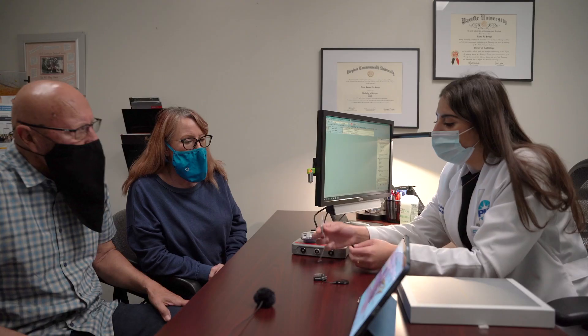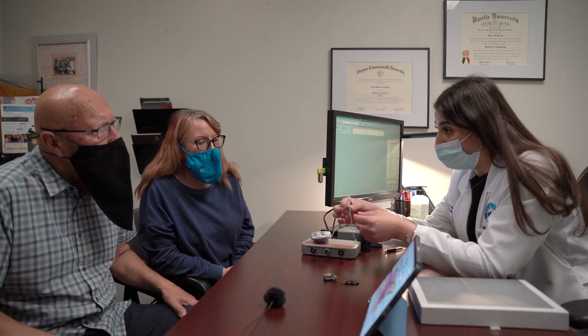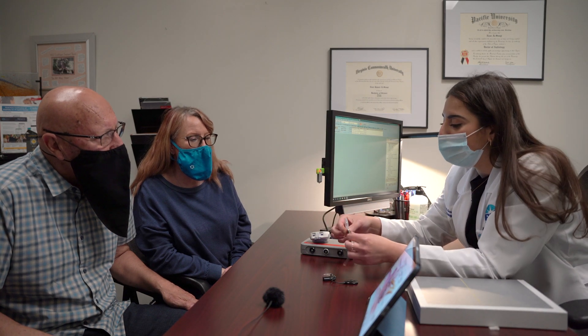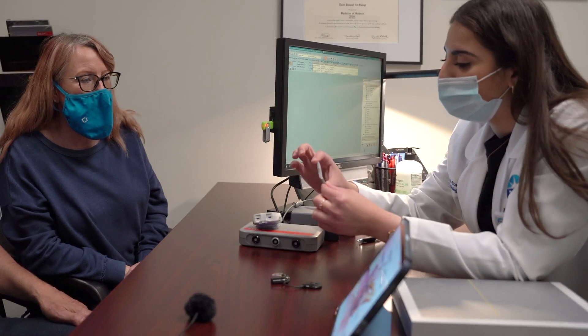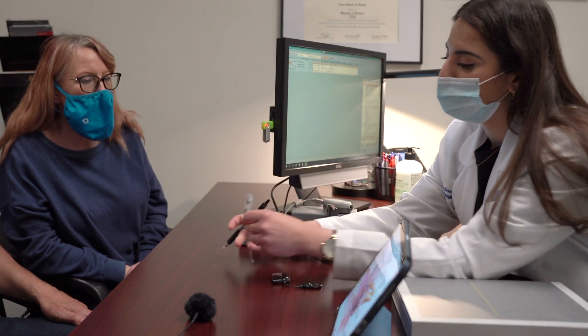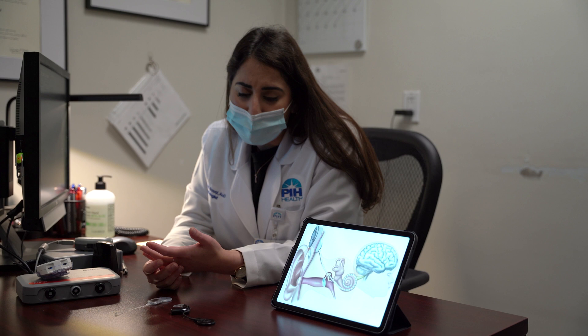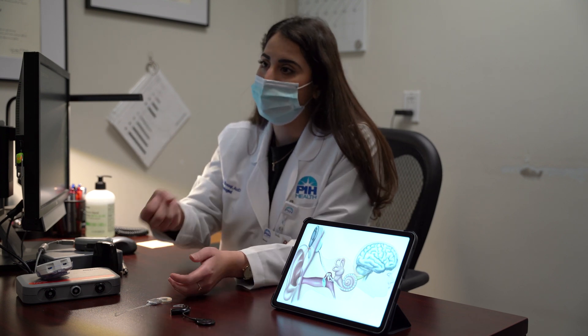This is the surgically implanted device that gets implanted in your inner ear. You have the receiver, you have the magnet, and then you have electrodes that are spaced down at the bottom of that little spiral right there.